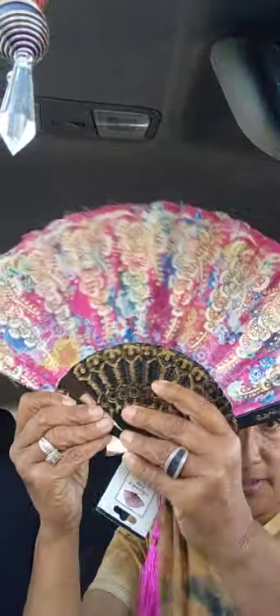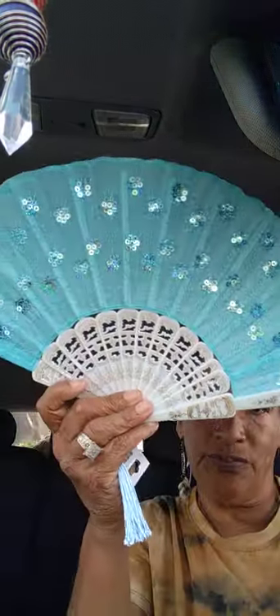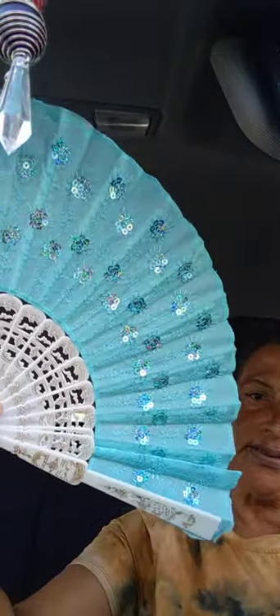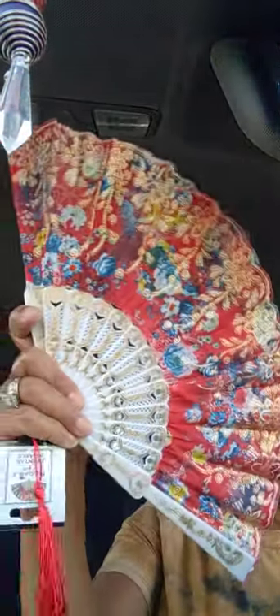I got three fans — one floral print, and then the blue one to remind me of my mother since her favorite color was blue. And I got a third one as well. I have different fans to match certain outfits for when the hot weather comes and also for my personal summers.